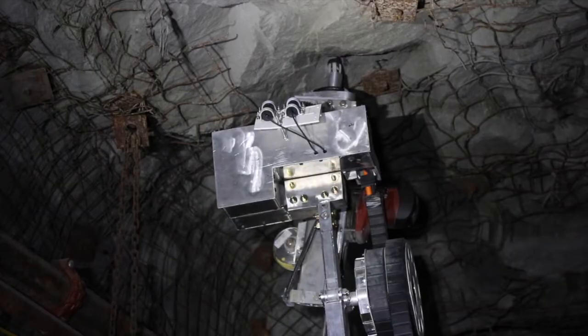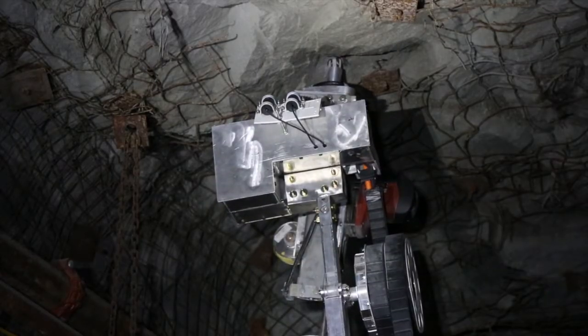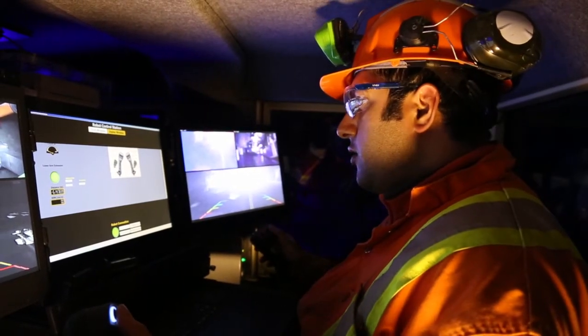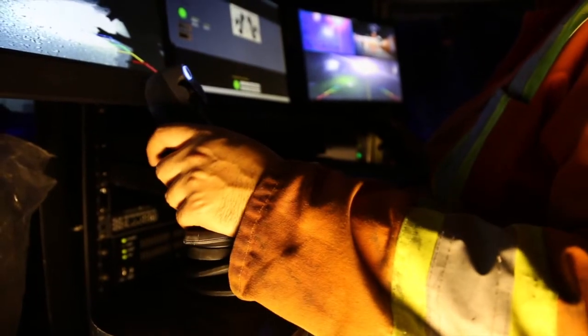Today this work is typically done manually and it's very dangerous work where people get exposed to rock falls. By doing it this way, the machine is the only thing at risk, as the person would sit a great distance away because the robot is being controlled in a teleoperative fashion.